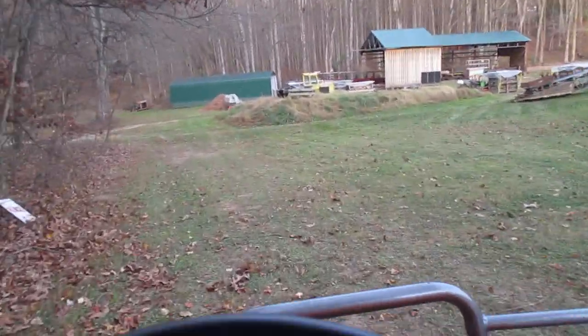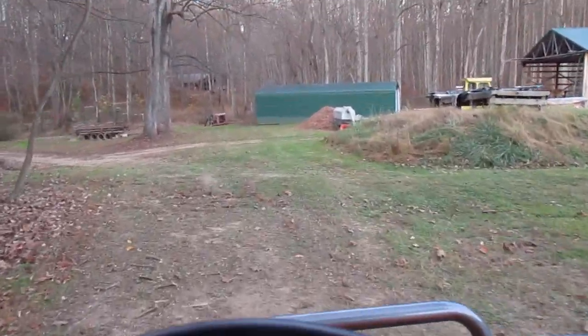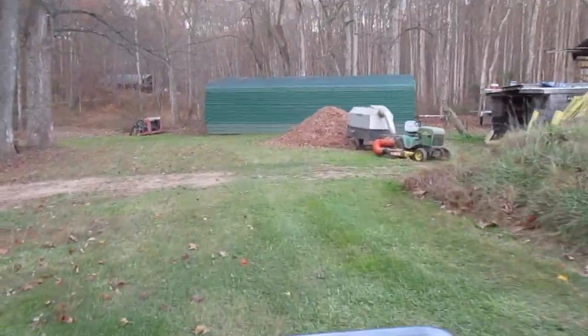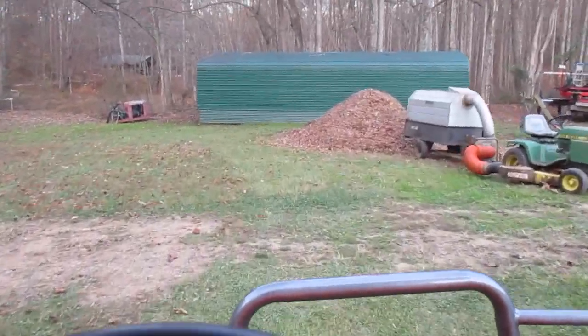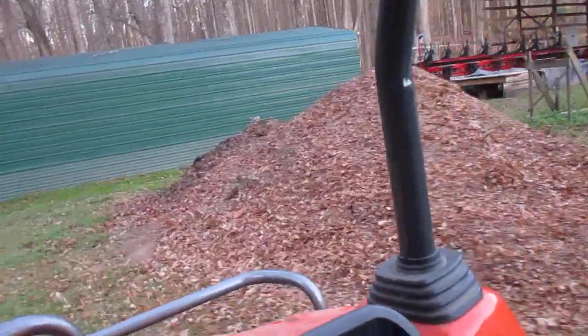I did another load of leaves today, did them back at the other old sawmill. They were just too deep, and you can see the trail where I drove around. I haven't taken them out yet — that's 12 loads now.